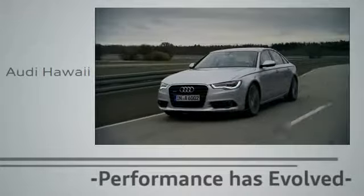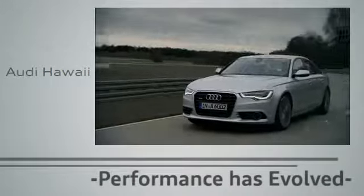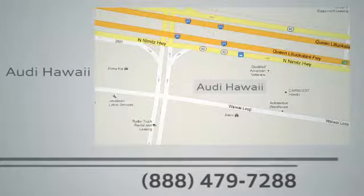Performance has evolved. Experience the performance of an Audi today at Audi Hawaii. We're conveniently located at 2770 YY Loop, Honolulu.